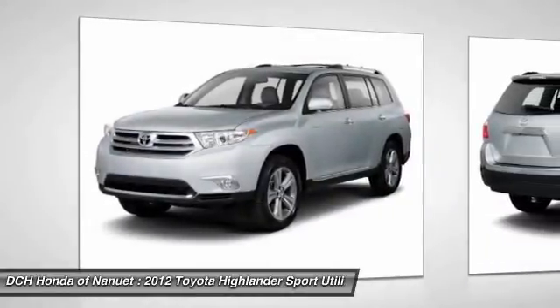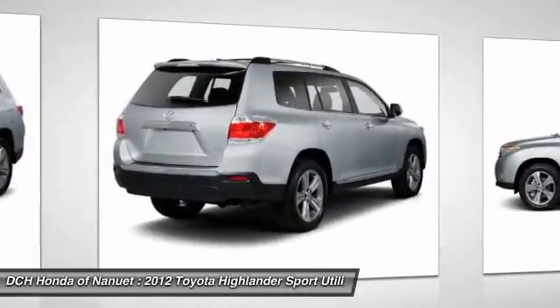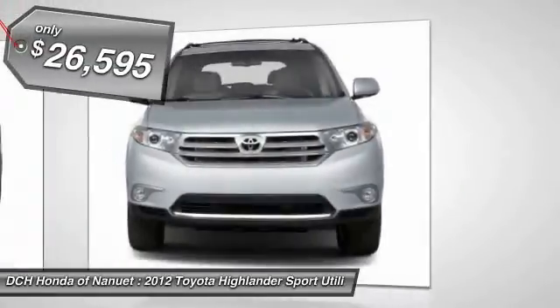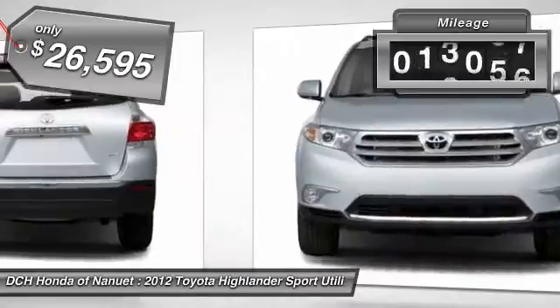A 2010 top safety pick, the Highlander is where substance meets style. And it's priced below $30,000. This vehicle has less than 30,000 miles.